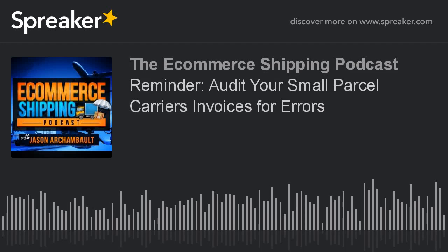Welcome back to the e-commerce shipping podcast. I'm your host, Jason Archambault, and I am here with just a quick reminder. Today is December the 14th. Several days to a week ago,